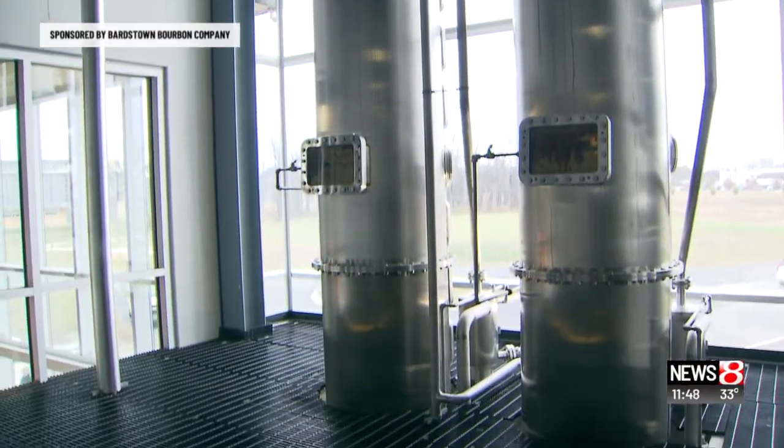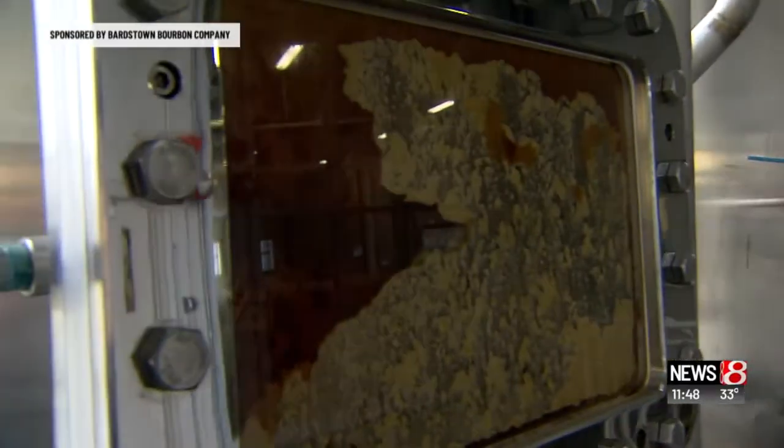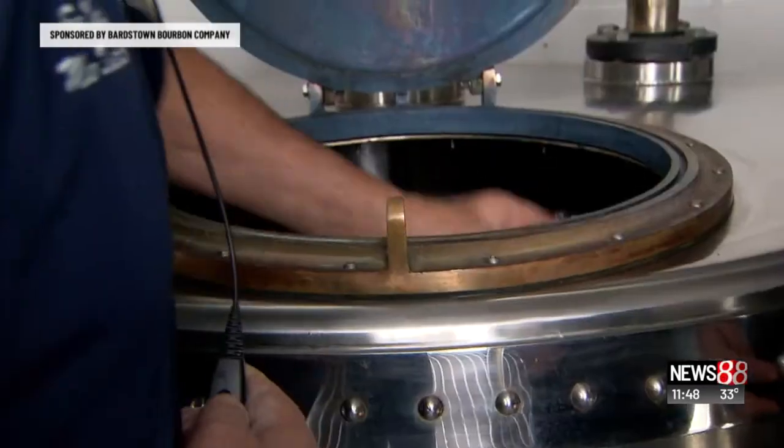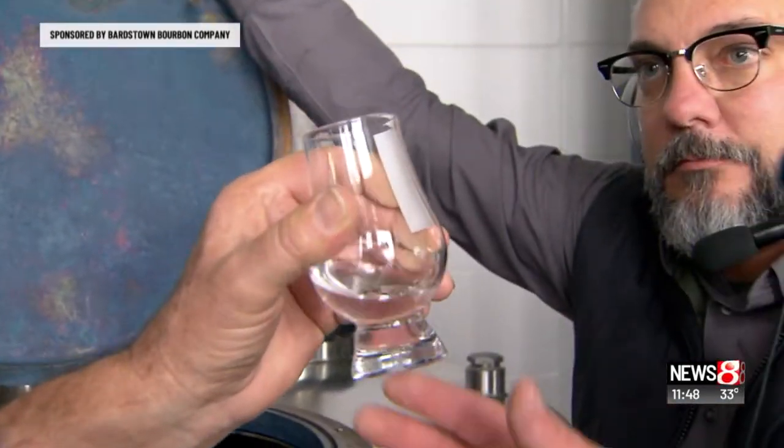Steve is just one part of a well-oiled machine. One thing we've tried to promote throughout this whole process is transparency. At this point, it's ready to be reduced down and put into the barrel. This is what it looks like — the slang terminology would be white dog, moonshine, white lightning.